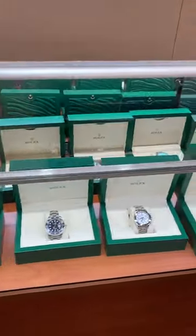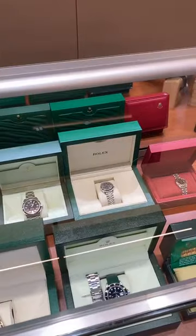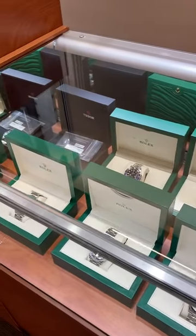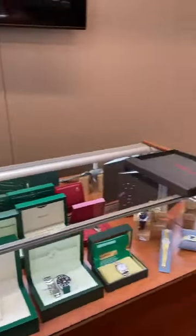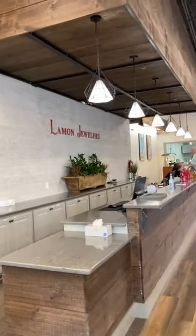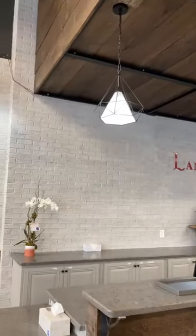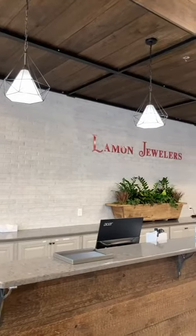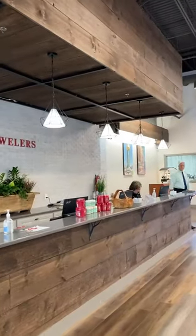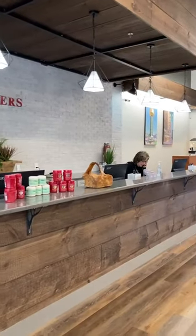We also have Rolexes that we carry — these are all previously owned. And then we have our beautiful checkout counter. One of my favorite details about this is the light fixtures that look like upside-down diamonds. We definitely stuck with the timber logs to reflect the log cabin theme, even though we're a little bit more modern now.